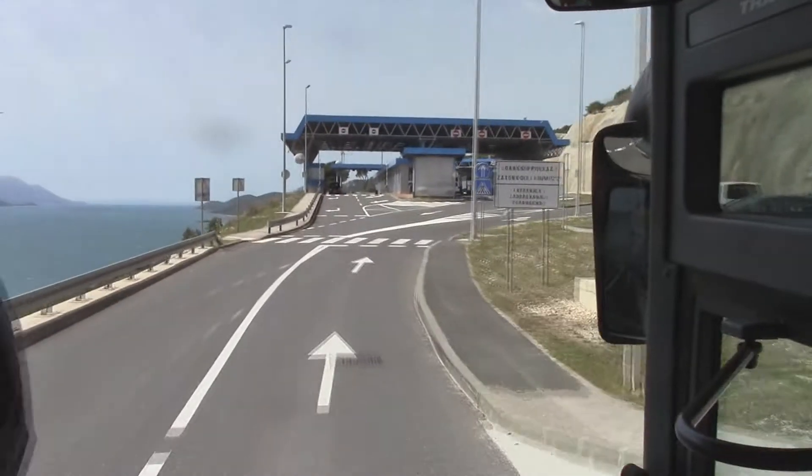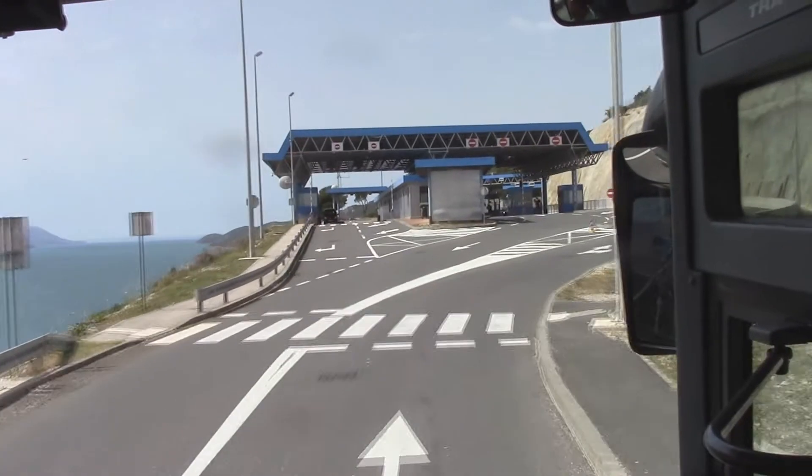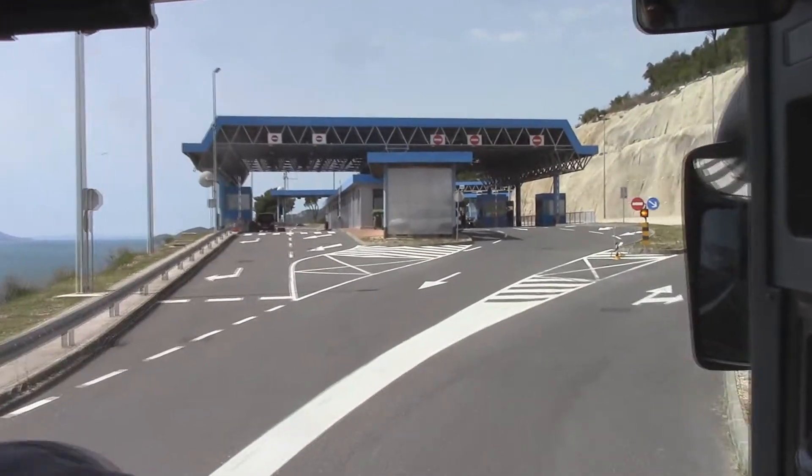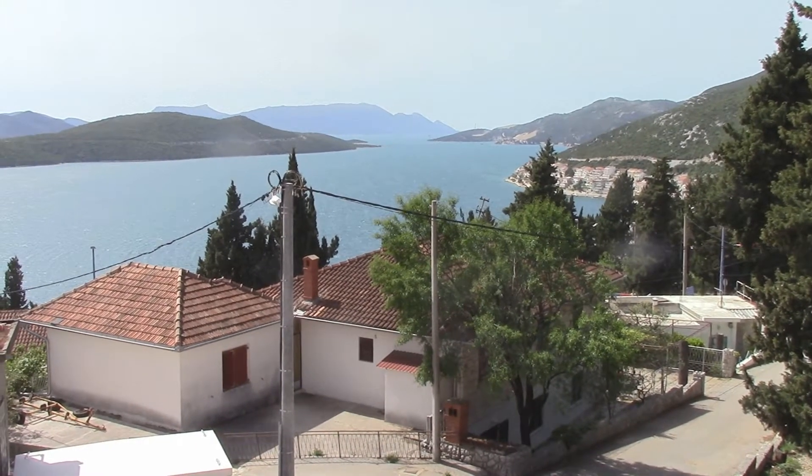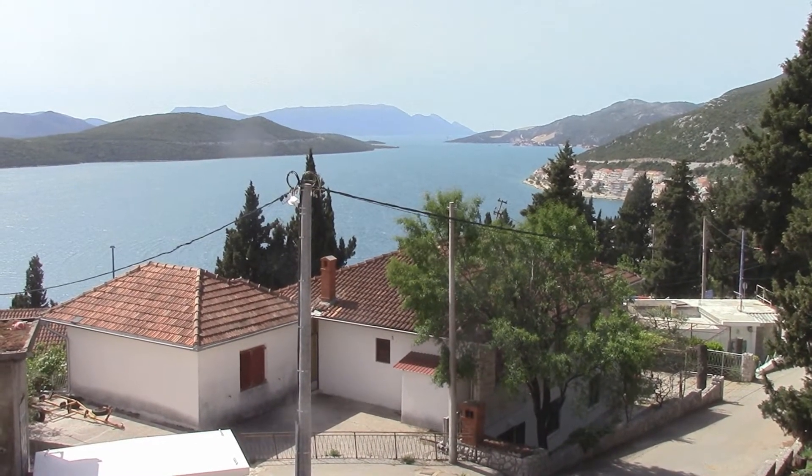Some of you are visiting another country for the first time. This is the Bosnian border. We have made a stop in this Bosnian coastal town.